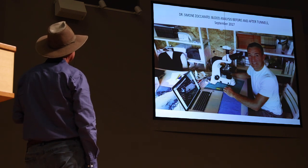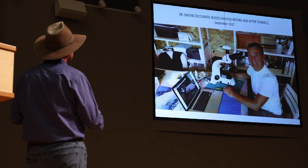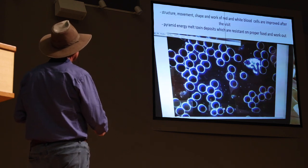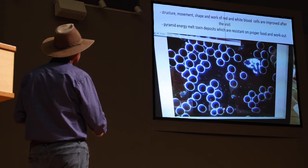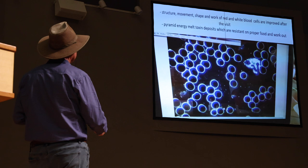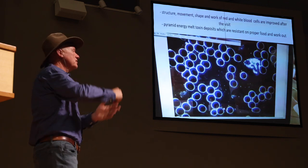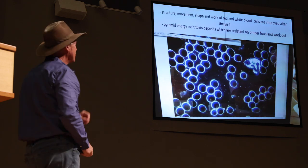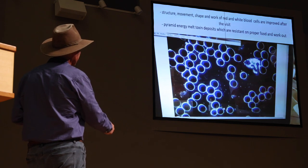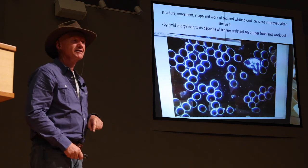We also checked blood. An Italian professor did live blood analysis before and after the tunnels. The blood after the tunnels showed red blood cells that are perfectly shaped — when you have a nice circle, your blood is good. When they're not stacked on top of each other, and when there is enough space for white blood cells to attack toxins, your blood is good. By the way, this is my blood after visiting the tunnels.